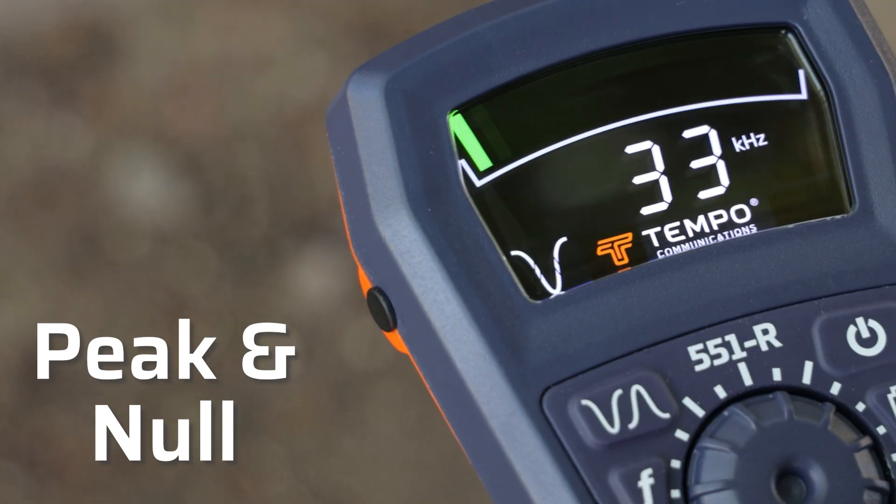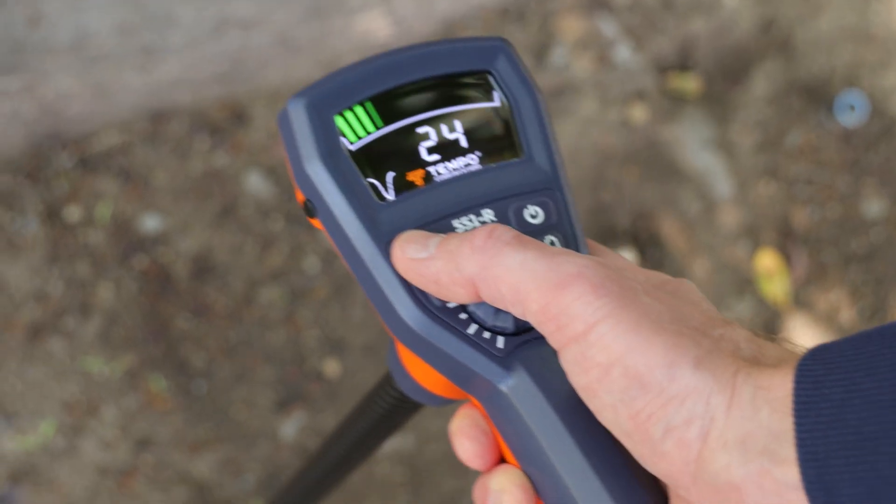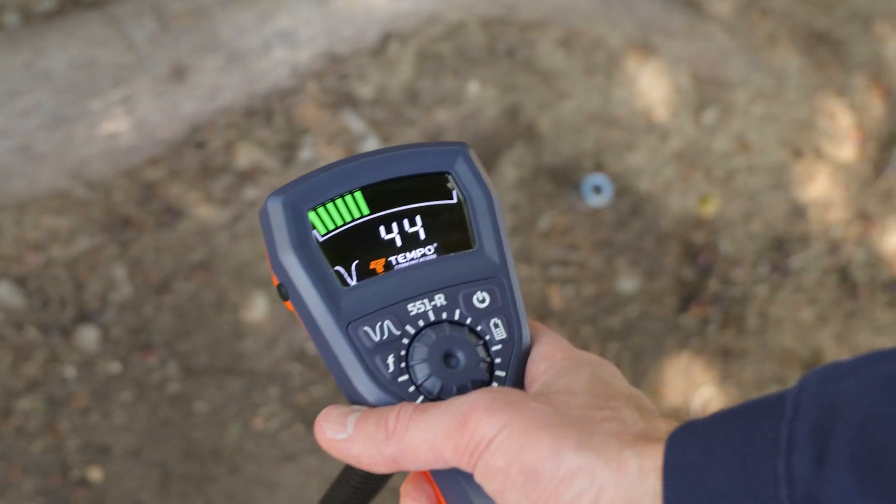Peak and null. Now you don't have to choose — you have both in the same locator. You're free to track the line with peak and pinpoint with null in any frequency.